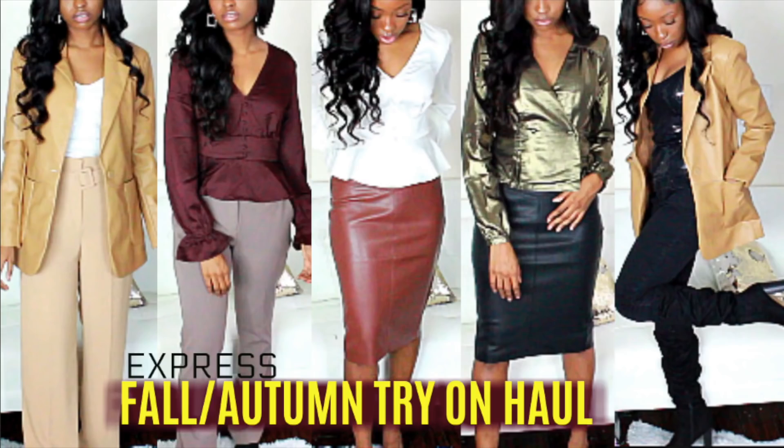This is my second video with Express, so make sure you check out my previous video as well and shop those links. Those items are still in stock at most stores and even online. So without further ado, let's go ahead and get into the video.